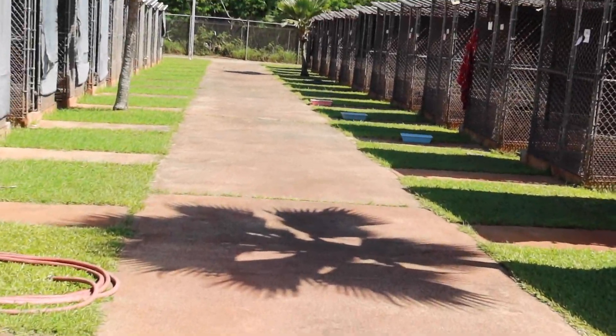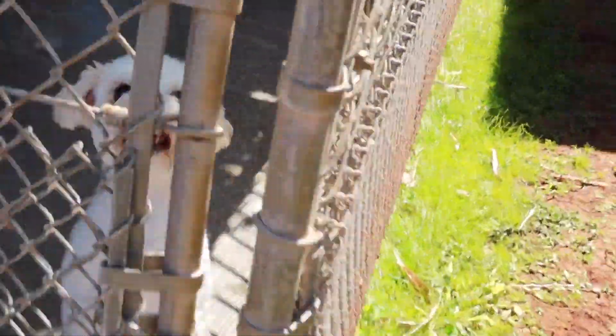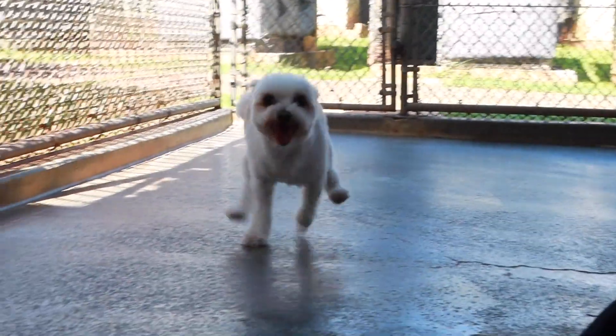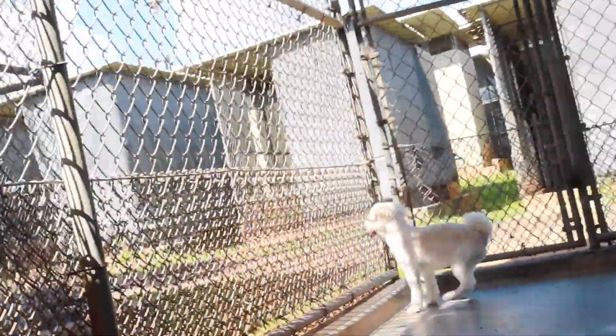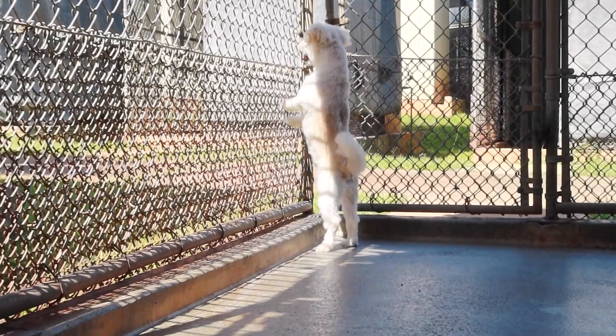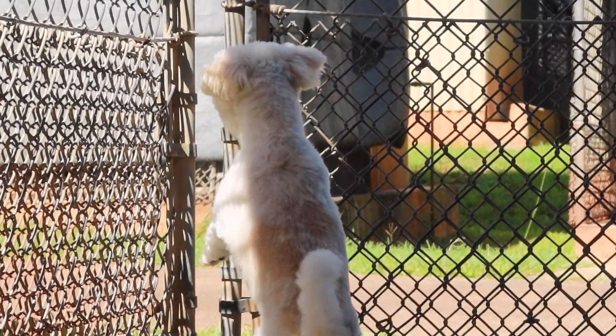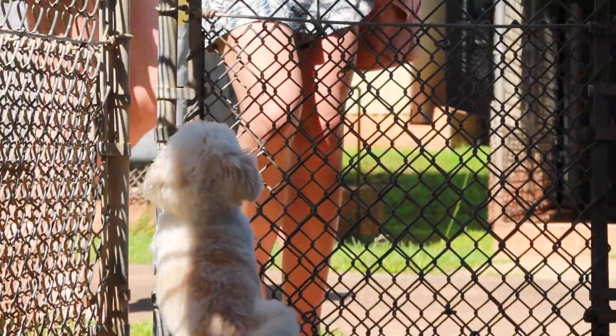Ollie? There he is. Hey, bud. Dad's here. Oh my god, he's so happy. Come here — your little squeak is still broken. Ollie, come here. That's your mama. Look at that tail go. Oh my god, it's my boy!